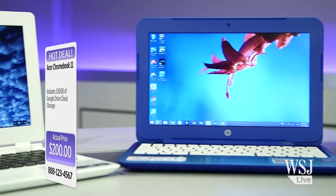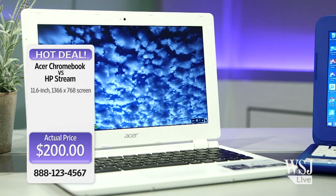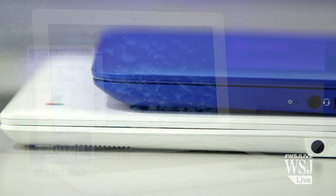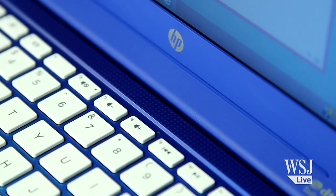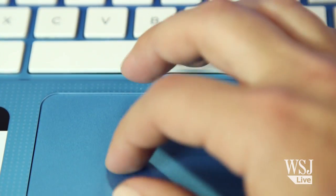They both have similar specs: an 11.6-inch 1366x768 display, an Intel Celeron processor, and 2GB of RAM. The Stream may be thicker and heavier than the Acer, but the build quality of the system is nicer. The keyboard is comfortable and doesn't cave when I type, and the trackpad is surprisingly usable.